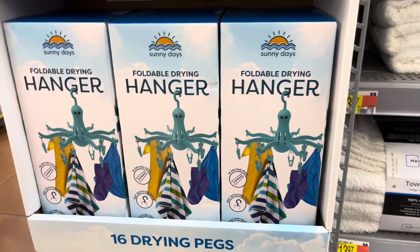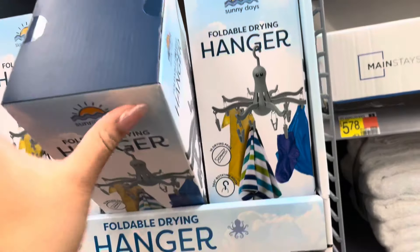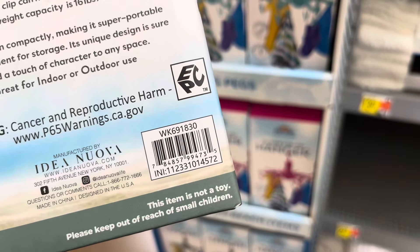These are new to clearance — they are three dollars and fifty cents, so definitely watch for these if you're interested. They have the gray one and the pink one. Here's the barcode in case you need it.